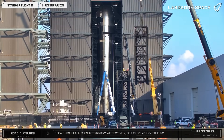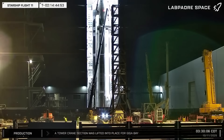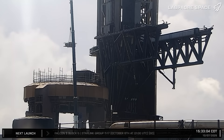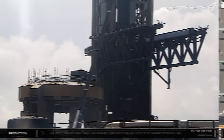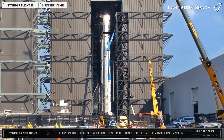This week at Starbase, as construction continues for the new Gigabay, Booster 15 is relocated to the launch site and Ship 38 goes through final preparations. With less than 48 hours to go before the scheduled launch of Flight 11, was SpaceX able to finalize the configuration at pad 1 in time and is Ship 38 ready for flight? Let's dig into this week's update and find out.